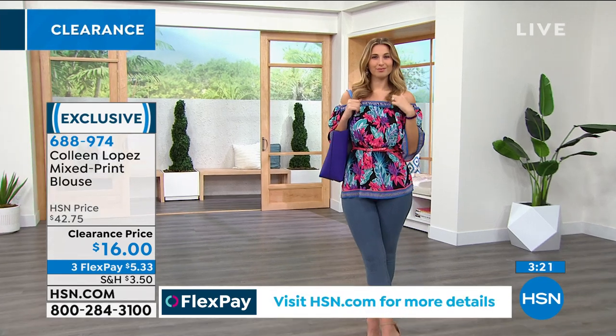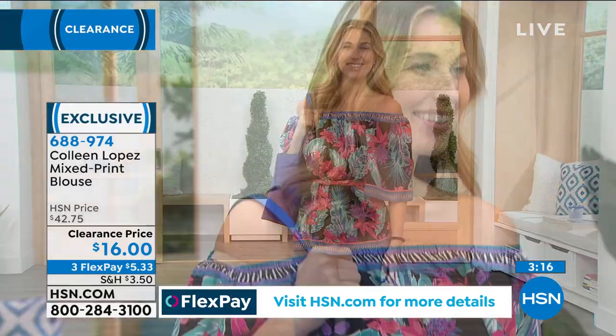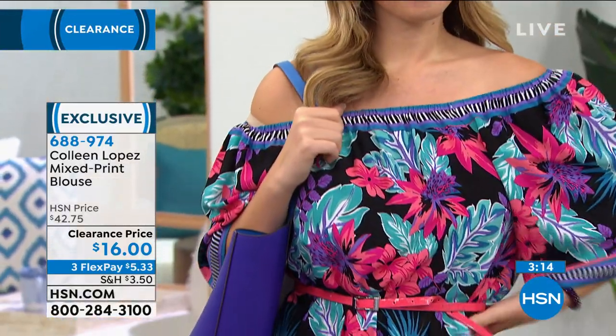These off-the-shoulder shirts from Colleen's line are amazing. With off-the-shoulder shirts, you either have them too loose and they slide, or too tight and uncomfortable. Colleen has perfected the off-the-shoulder look — the elastic is the perfect width and tautness. And if you don't want to wear it off the shoulder, you can pop it up and it still looks like it's meant to be styled that way.